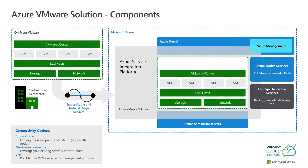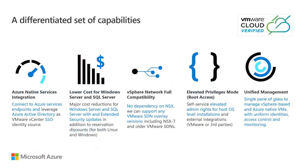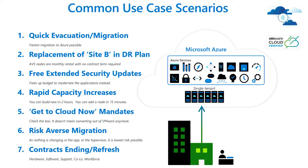Here are the use cases we're running across with customers today. A lot of customers are in DC evacuation mode, wanting an on-prem to DR solution in AVS, or running out of capacity. I have a hospital I'm working with right now that's running out of capacity — we're working with them to create a third data center. There are also contracts expiring, so customers are moving from physical infrastructure into a hybrid path. Most customers we're working with are either migrating out of their DCs, pursuing a DR strategy, or looking to get into the cloud. Having this solution doesn't mean you can't go to Azure native services — it's all part of your journey and transformation.